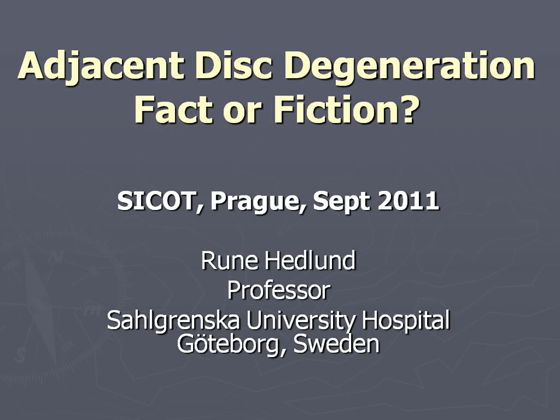I'll give a short presentation on adjacent segment disorder, a controversial area in spine surgery.